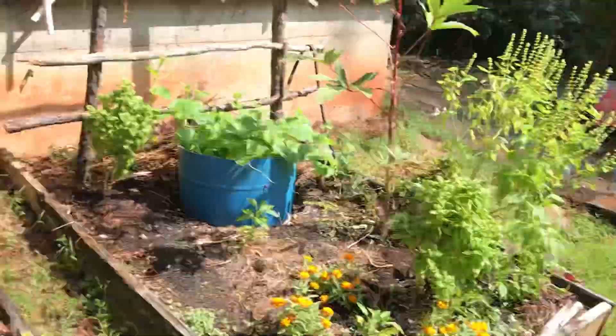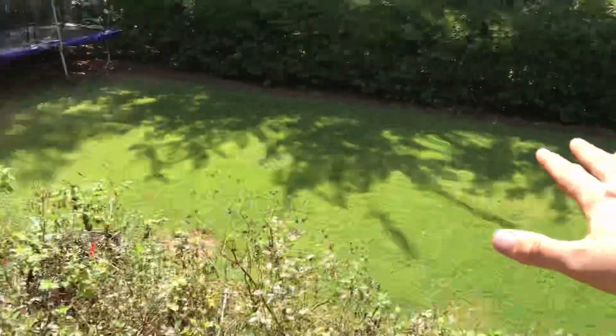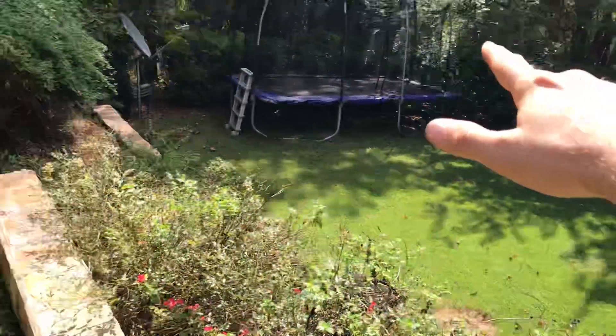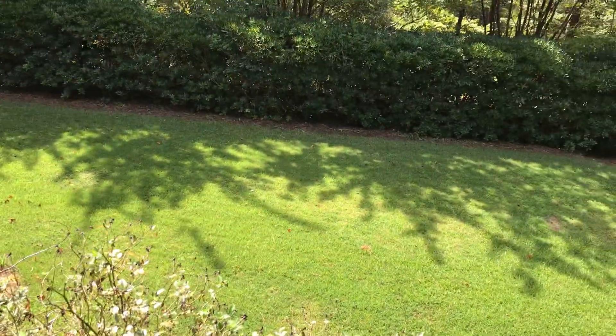I might plant one right there in the middle and another one down there. You can see this is all hill wherever we live — it all slopes this way, comes down and goes downhill over there. The house is right here with the hill on that side, so we don't have a lot of flat land.